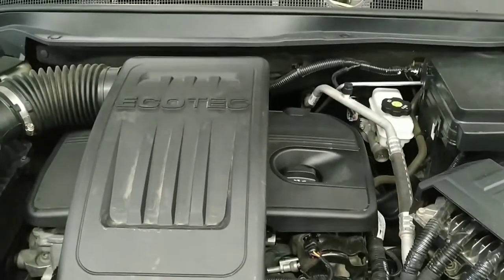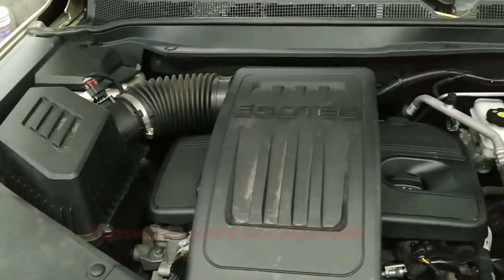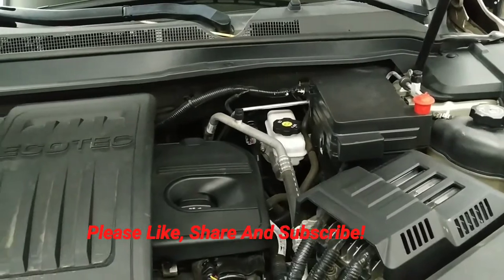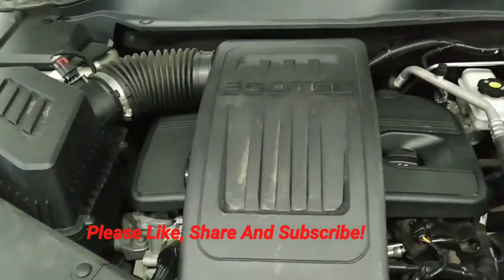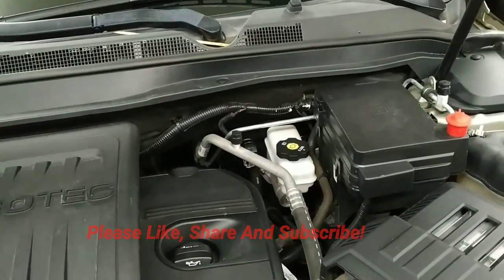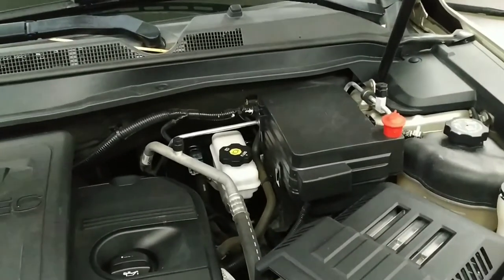Make sure to check our website at stallingsthesecars.com for all the specs and details. And make sure you like, share, and subscribe to this video — if you hit the notification bell you'll know every time we put something fresh on the lot. Thanks for watching.